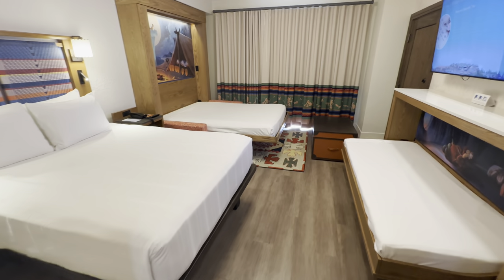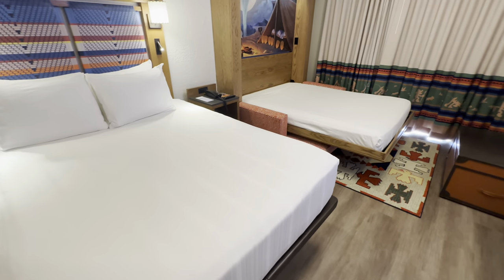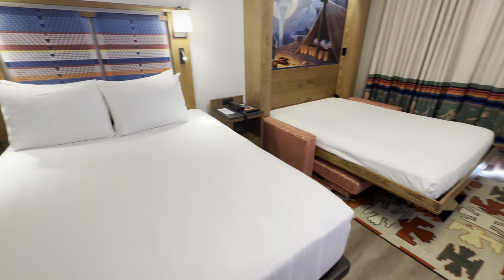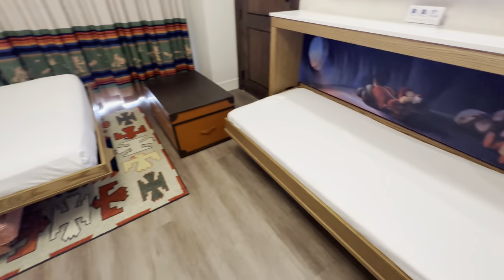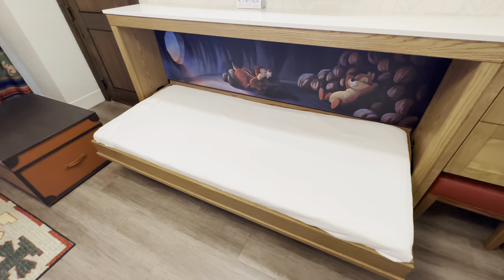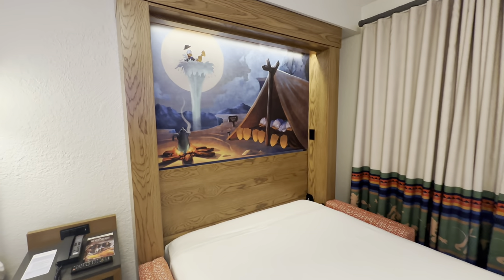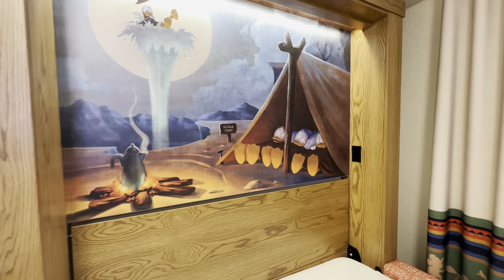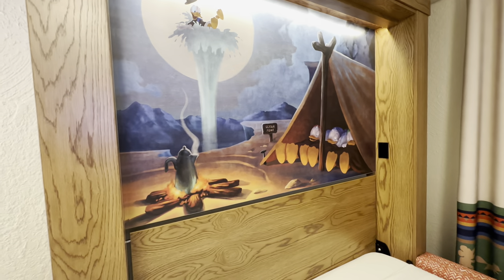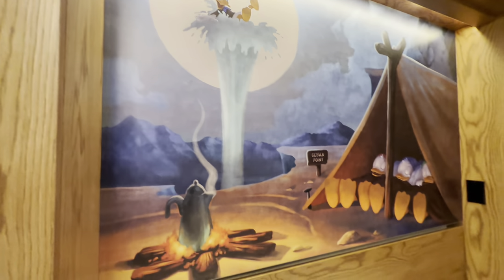Here's what the bedroom area looks like with all of the beds pulled down. The deluxe studio at Boulder Ridge sleeps five: two on the queen bed, two on the drop-down sofa bed, and one smaller person on the trundle bed. When the couch pull-down bed is pulled down, there's a beautiful mural featuring Donald Duck and the triplets — Huey, Dewey, and Louie — going on a camping trip. Donald appears to be taking a ride on the Geyser Point geyser.